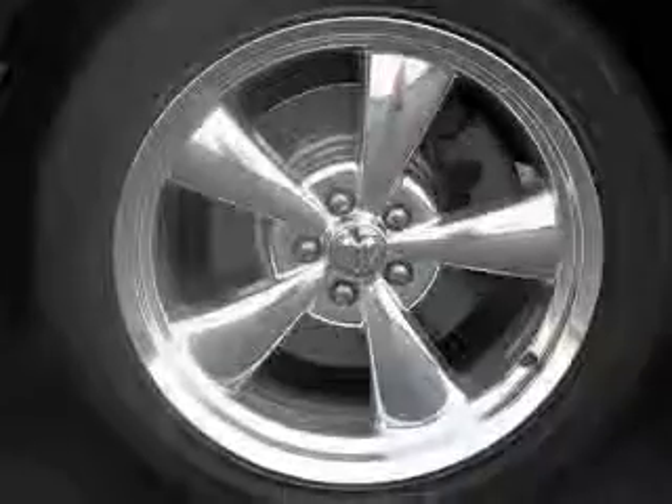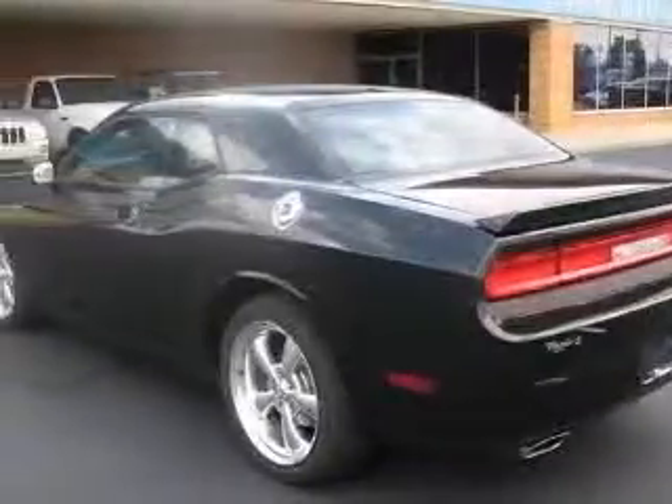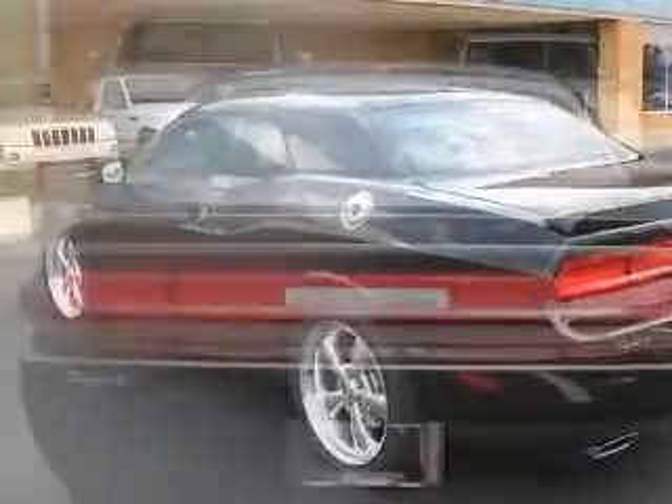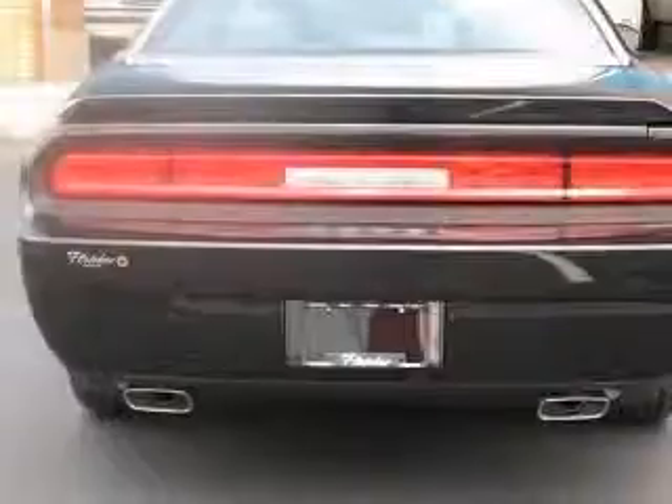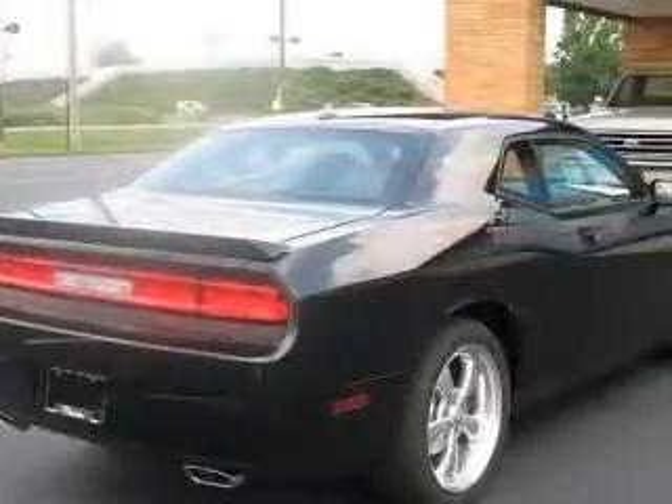This vehicle has a brilliant black crystal pearl coat exterior and includes the following options: 4-wheel ABS brakes, 8-way power adjustable driver's seat, air conditioning, center console, full-width covered storage, and clock.